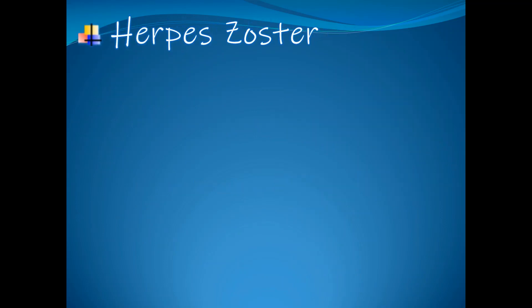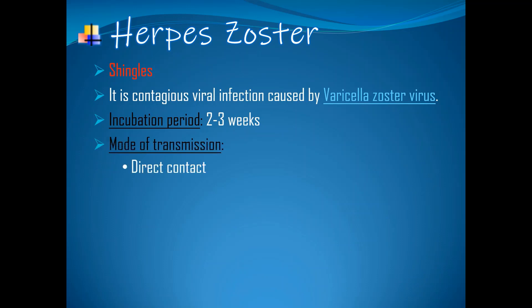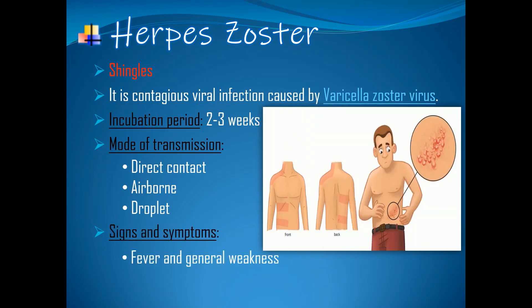Our last topic is herpes zoster, also called shingles. It is a contagious viral infection caused by the varicella zoster virus that primarily starts as chickenpox. Then the virus will reactivate from its latent state causing inflammation of the posterior dorsal root ganglion. The incubation period is 2-3 weeks, or usually 13-17 days. Mode of transmission: direct contact with fluid of blisters, and airborne and droplets. Key manifestations: fever and general weakness is the early manifestation of shingles. Next is pain, burning and tingling sensation.